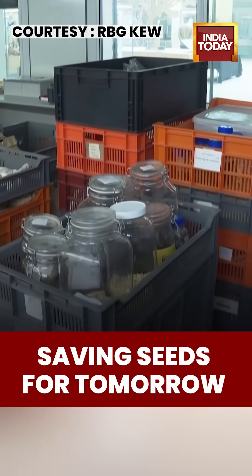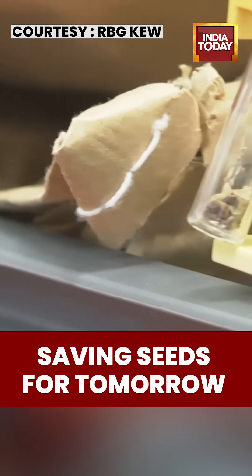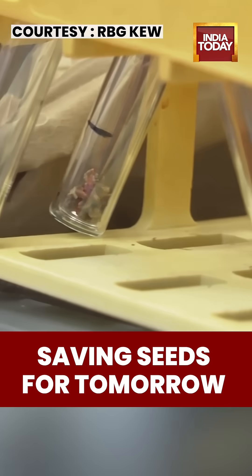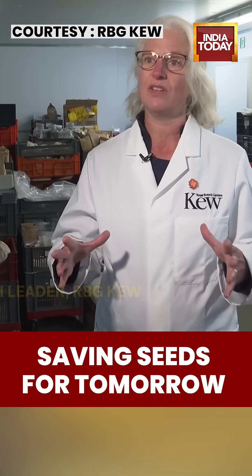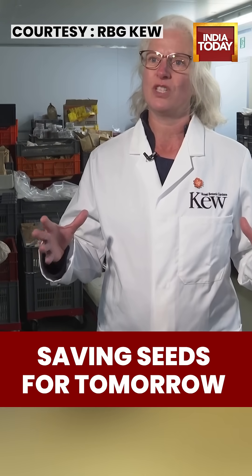Seeds arrive here from more than 100 countries, dried slowly to remove moisture and extend their lifespan. Drying is the first step in increasing the longevity of those seeds, gently drying them to increase their lifespan in storage.